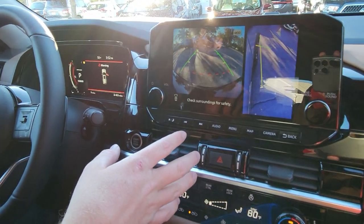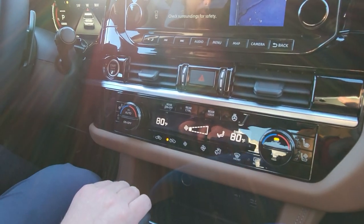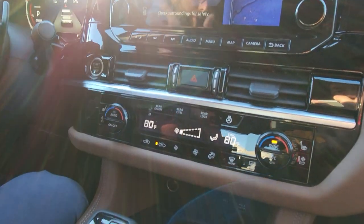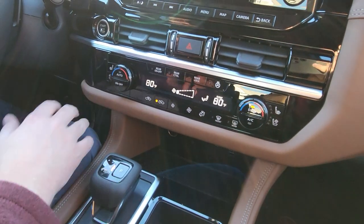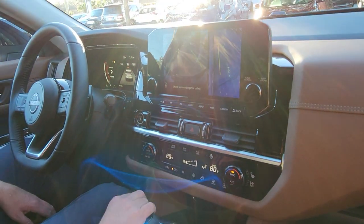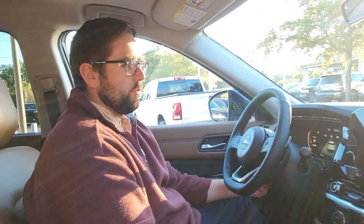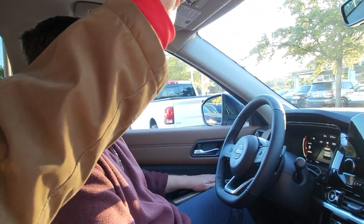The next thing the Platinum adds — you have available air-conditioned and heated seating for the front driver and front passenger. The other trim levels before this just had heated seats, so you're going to be able to add that next level of heating and cooling. In addition, there's an electric steering column with memory seats and power folding mirrors.